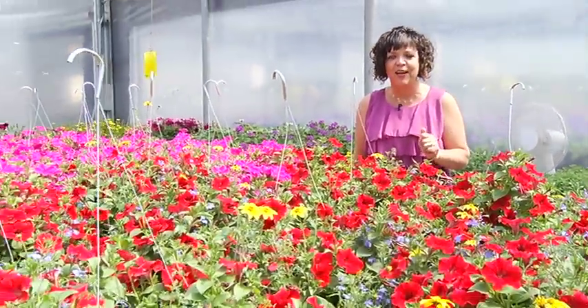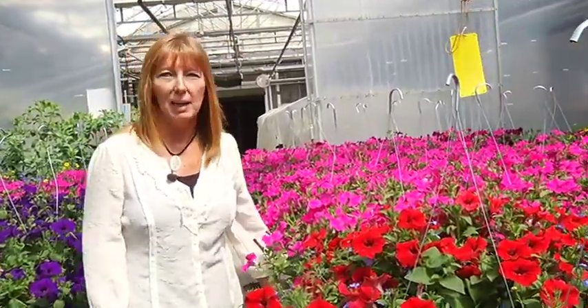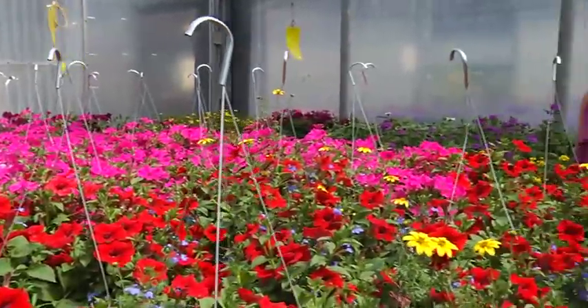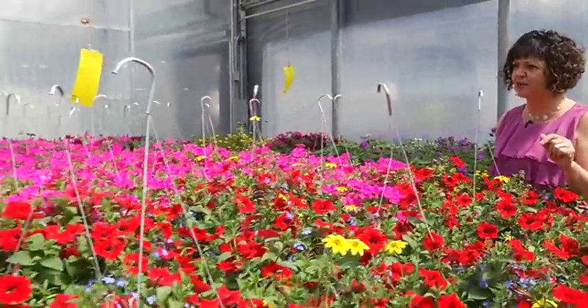It's hard not to smile and be happy in here. It is so beautiful — the color, the smell. All of these hanging baskets were designed by Ann Kavari. How many different types do you have here? We have probably about five or six different styles of baskets, between the shade baskets and the sun baskets. And all the ones in this greenhouse are designed to be in full sunshine. What kind of plants do well in the sun for baskets?